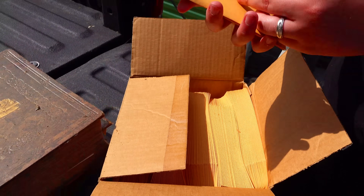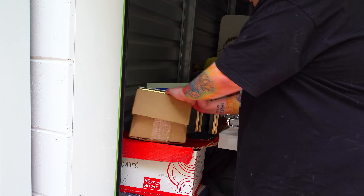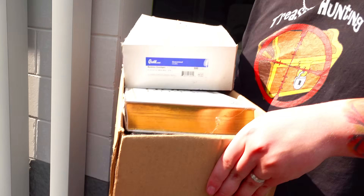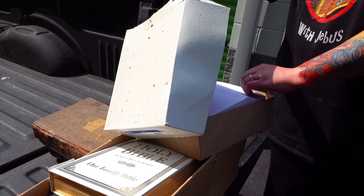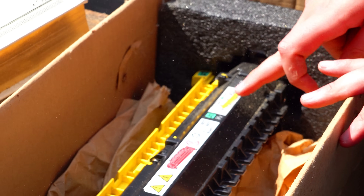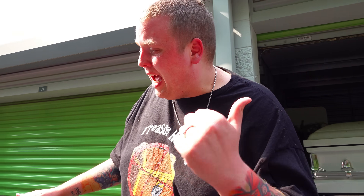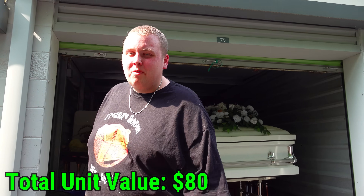Envelopes — just blank envelopes. We can maybe use these for shipping, so we'll keep those. Here's another bible right here. We went ahead and pulled out the boxes that were under those bibles and it's all brand new printer paper — one, two, three, four full unused boxes. Stuff we'll be able to use at home — that's money saved right there.